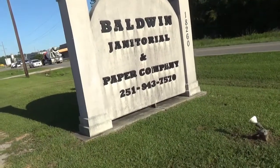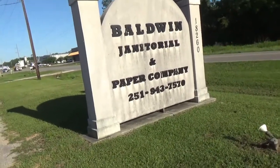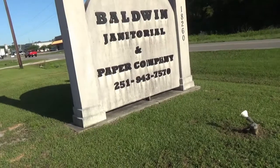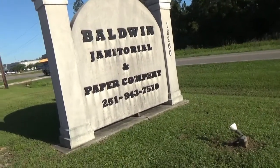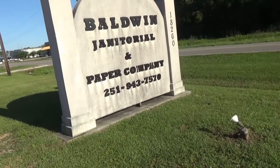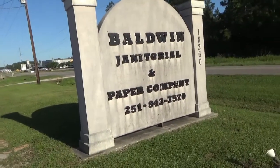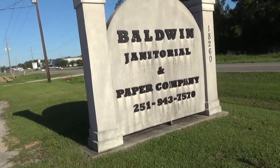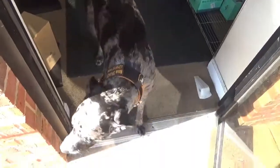Hi, this is Janie and I'm an accountant here at Baldwin Janitorial and Paper Company, conveniently located in Foley, Alabama at 18260 County Road 12. I wanted to show you what we have inside because when I started working here I was rather shocked at all the items that you can get. Let's go inside and be sure to say hello to Watson.